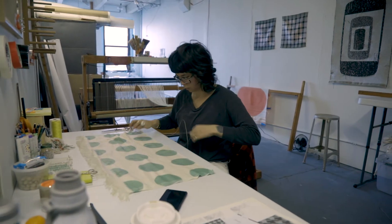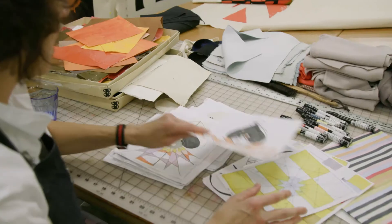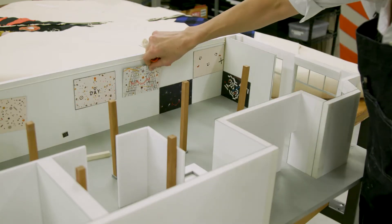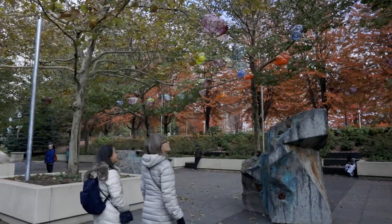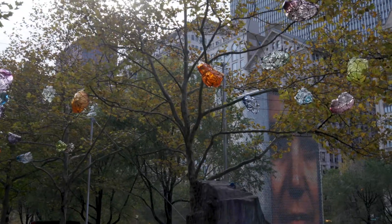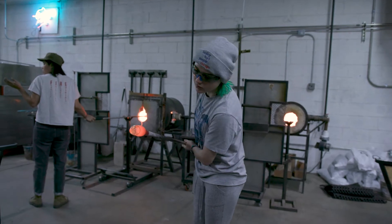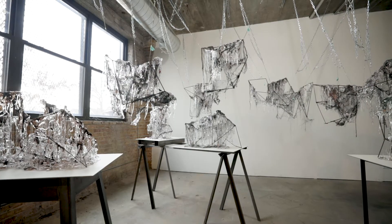We have faculty who are more rooted in the traditions of the field — that might be weaving — or other faculty who are in performance or come out of painting. I produce sculpture and public art, and right now I'm teaching a class called Hot Projects, which is a highly experimental class for students — a sculptural approach to a material that the students may know nothing about.